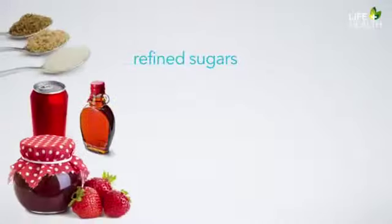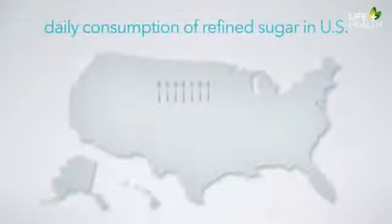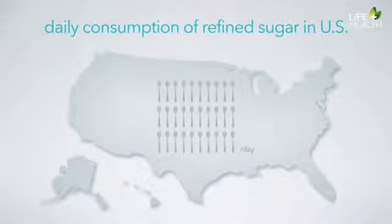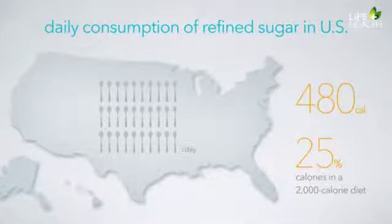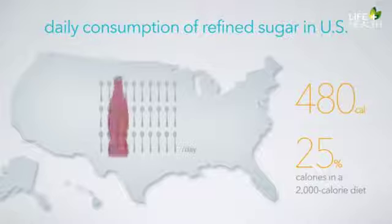Refined sugars such as white sugar, brown sugar, syrups, jam, jelly, candy, and sweet drinks such as soda are even more damaging to health than refined grains. Of course, many refined grain products have large amounts of sugar added. The average American eats about 30 teaspoons of sugar every day — about 480 calories, or almost 25% of calories in a 2,000 calorie diet. Close to half of this excess sugar comes from soft drinks. Much of the sugar comes from high fructose corn syrup, which is even more unhealthy than cane sugar or table sugar.